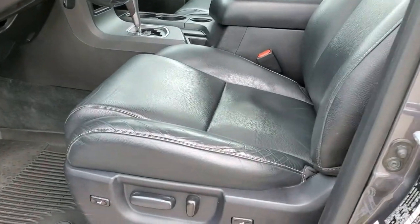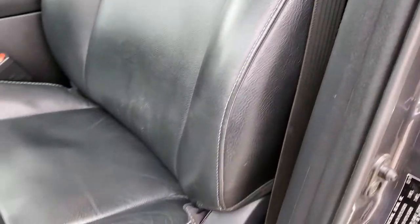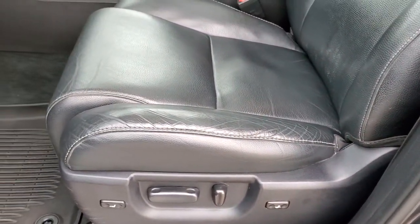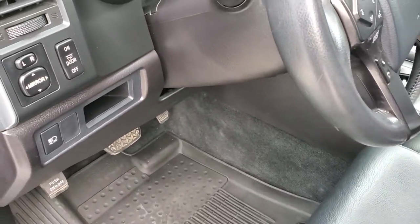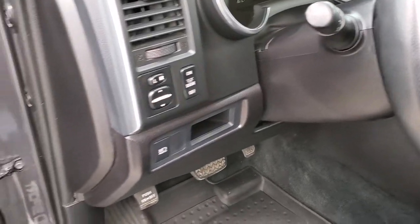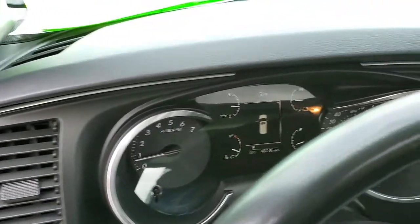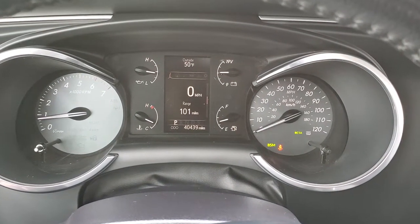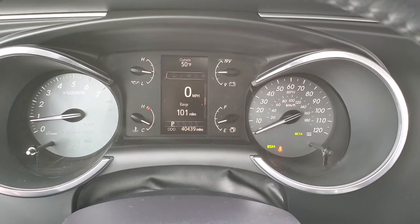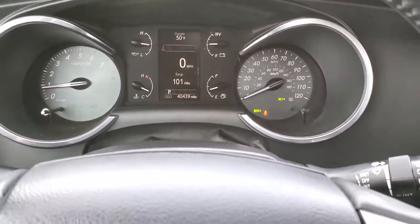The TRD Sport package gives you the black leather interior with no rips or tears on the seats — really nice and clean. You get a power driver's seat, all-weather floor mats, power mirrors, auto headlamps, power windows, and power locks. Inside, this one has 40,439 miles. You get a digital speedometer, outside temp, and range to empty, and you can change those to read whatever you'd like.